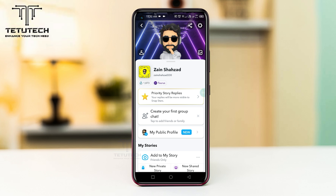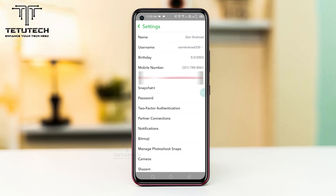First of all you need to open your Snapchat profile and tap the setting icon on the top right, and scroll down to the end.